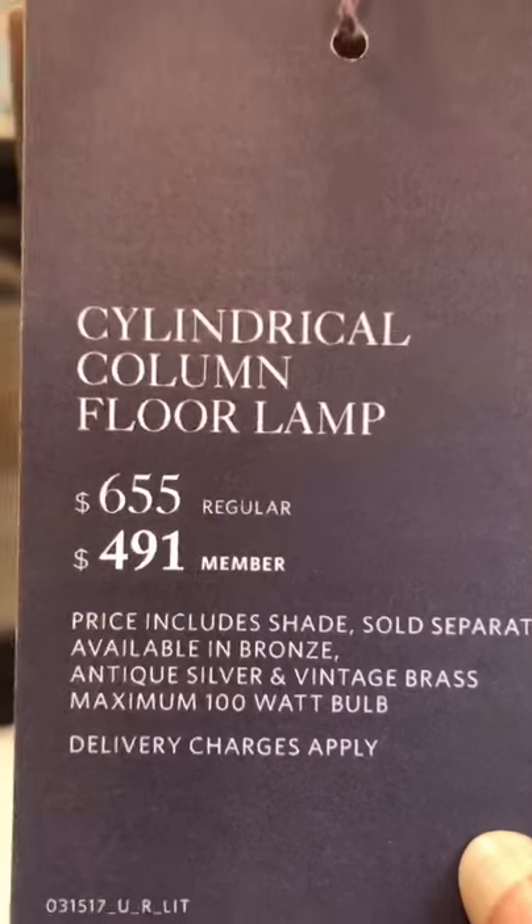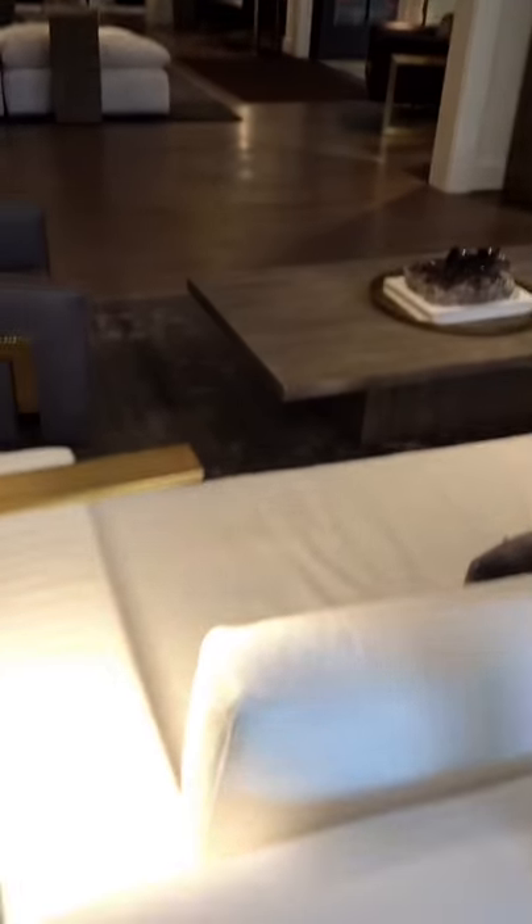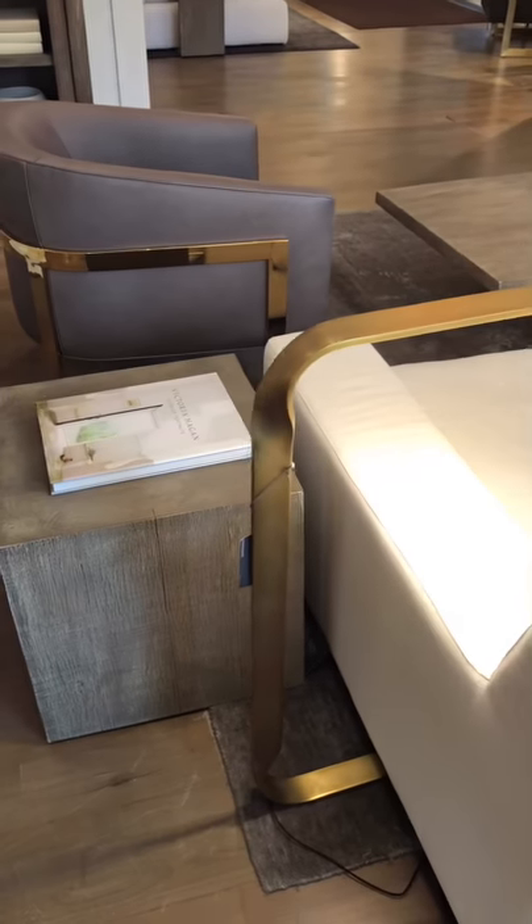The way Restoration works is if you're a member, you're going to get a discount. The regular price on this is $6.55, but if you're a member it's $4.91. So if this is your thing, you're definitely going to want to become a member.